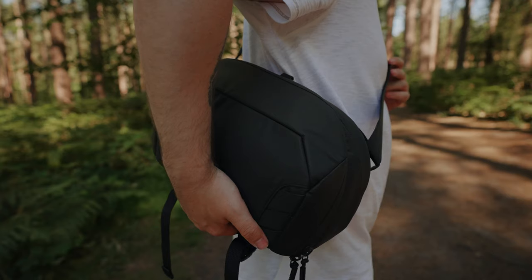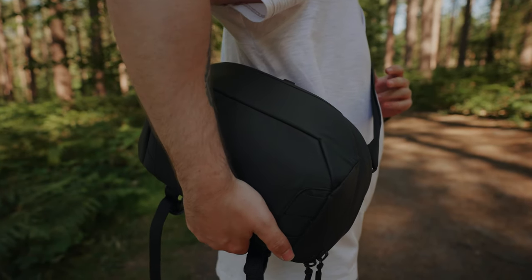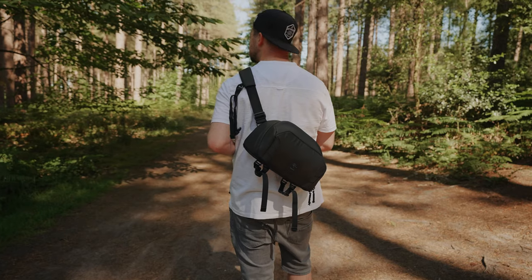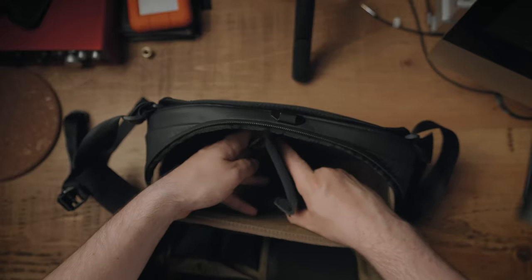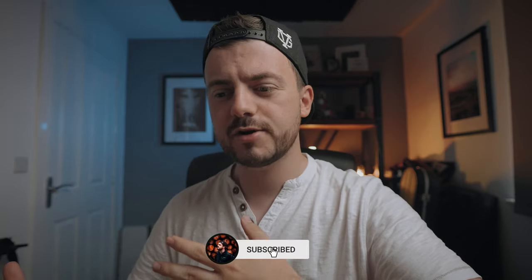So what do you get for your £150 — or your 10% off if you use the discount code? You get the sling bag itself and a strap which clips on from the front across to the back. It goes under your arm and stops the bag from swinging around when it's on your back. You also get a couple of little dividers which go inside the bag — you can take them out, put them in, shift them around — so you can make it fit the equipment you're putting inside.